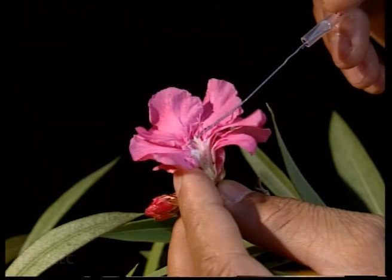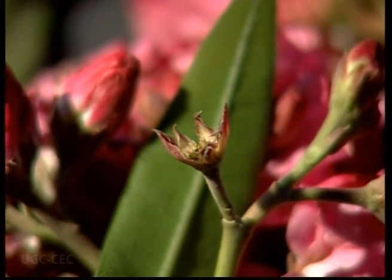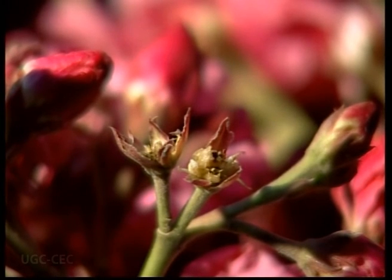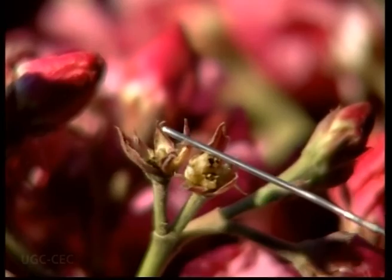The calyx is made up of five sepals. Sepals are green in color, free, and imbricate. There are glands on the internal side of the sepals.